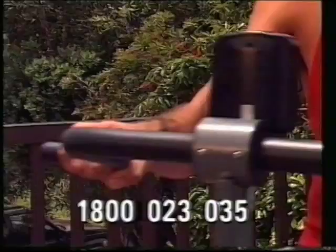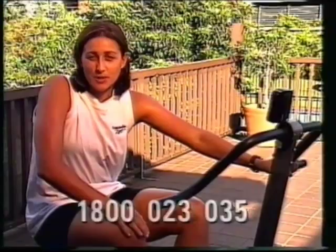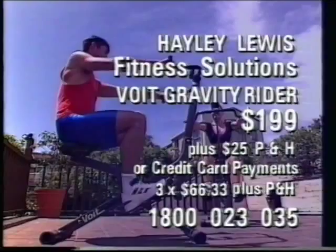The Voight Gravity Rider is an important part of my training program. It delivers the results I'm looking for. It's a complete package with computer, resistance kit and foldability. So simply phone 1-800-023-035 now for the low-impact Voight Gravity Rider. That's 1-800-023-035. Now that's a great fitness solution.